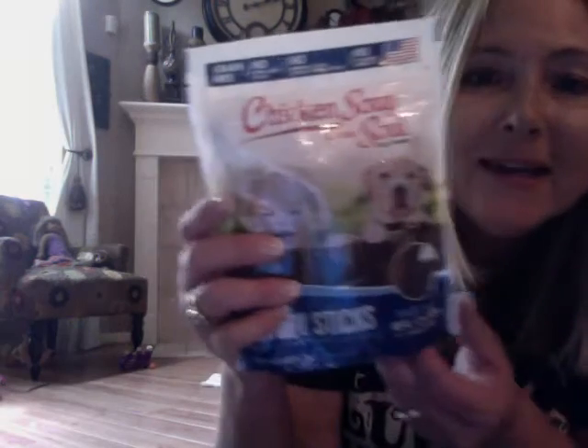You guys are gonna be so excited — the last two things are food. We have Chicken Soup for the Soul dog treats — savory sticks made with real chicken, and real chicken is the number one ingredient. Only six calories per treat, so these are like diet sticks, you guys! Skippy, you like that? Winner winner! Come over here, Cokie. There you go — nom nom. Is that good? They both like that one too.